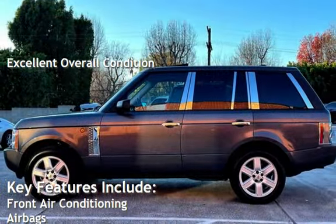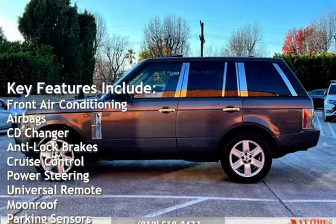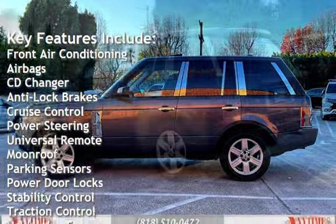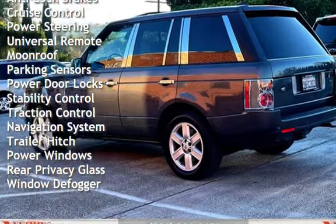Key features include front air conditioning, airbags, CD changer, anti-lock brakes, cruise control, power steering, universal remote, moonroof, and parking sensors.